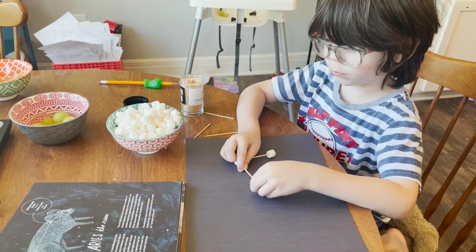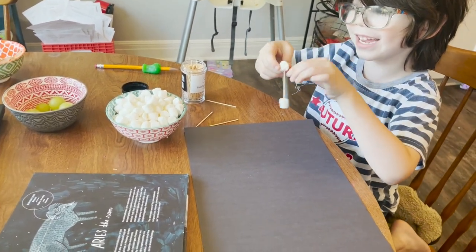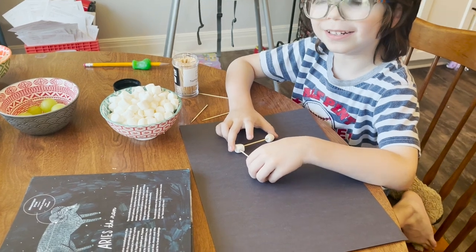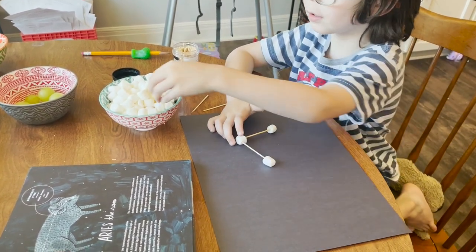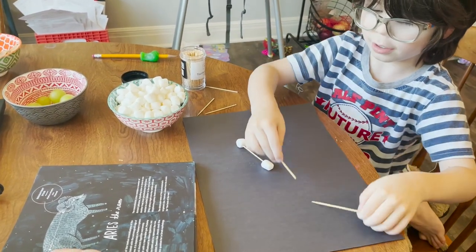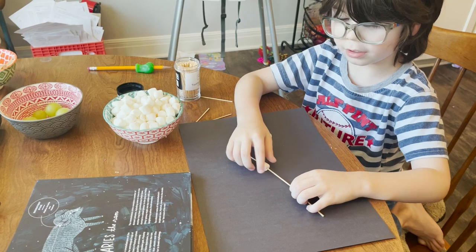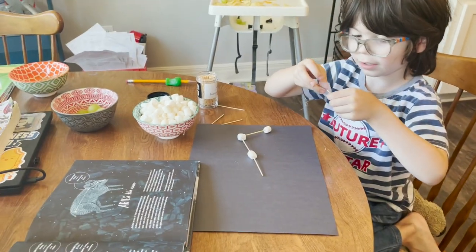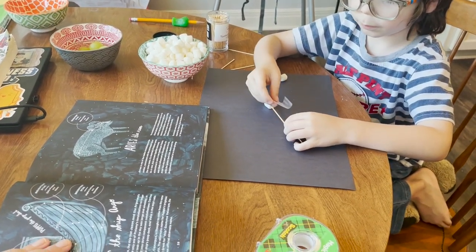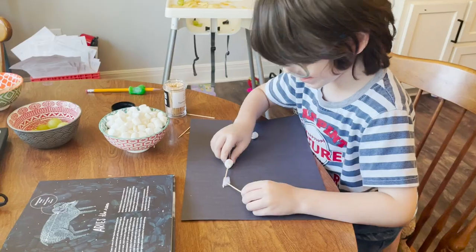Great job, bud! Now we can make more — we can take the marshmallows off and eat them when we're done making it. We have one more here. So now we need to make one more. We need a lot of toothpicks but they can't stay together — should I get you some tape? Mom, one day we should learn about Halloween. I would love to do that with you — that sounds like a lot of fun. It looks so good, kiddo!